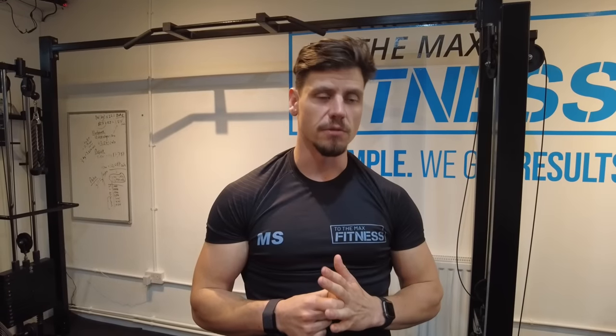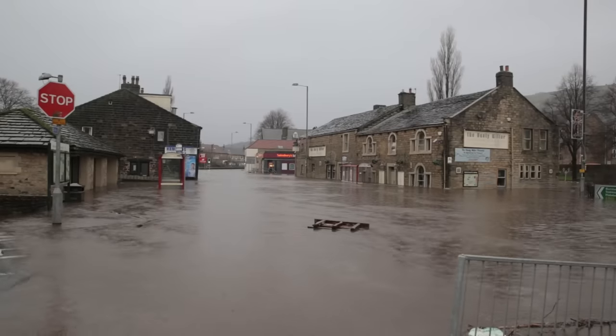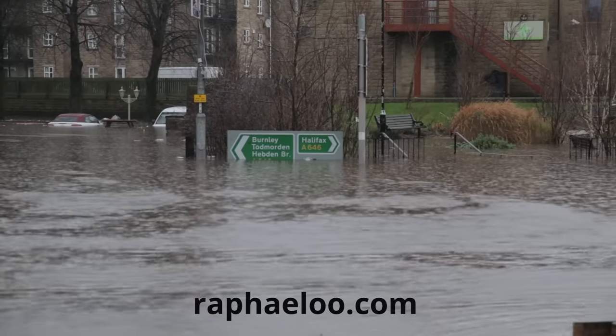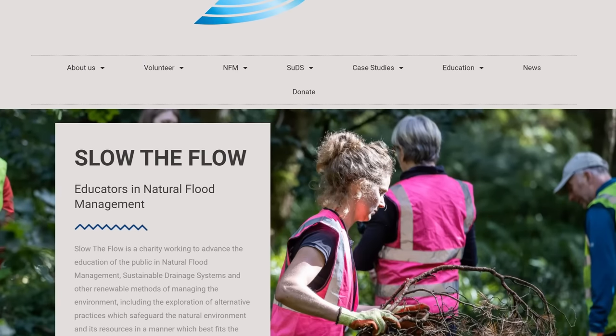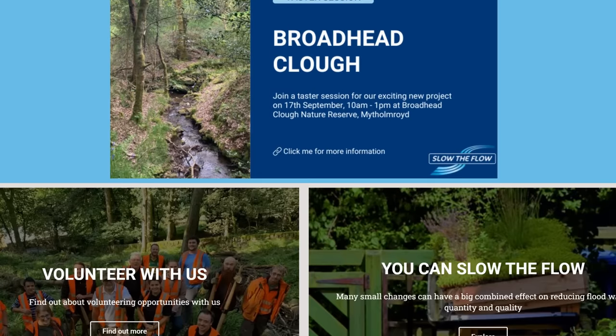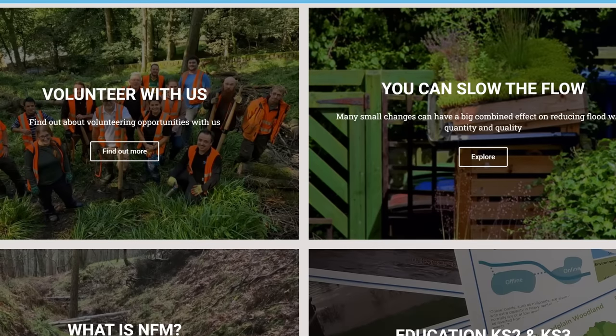A massive shout out to all the businesses — to Max It To The Max Fitness, to Rory at Fresh Grills for sharing his story, to Ed and all the team at Hebtroco. I'll link all these businesses below. A big thanks also to Raphael, a motion graphics designer based in the Calder Valley, whose footage from the 2015 floods I've used in this video. There's also this amazing charity called Slow The Flow, who are educators in natural flood management and doing amazing stuff — check them out if you want to get involved, do some volunteering, and find out how small changes can have a big impact on the valley and flood prevention.